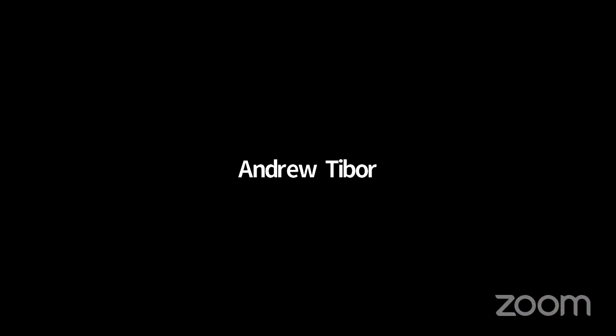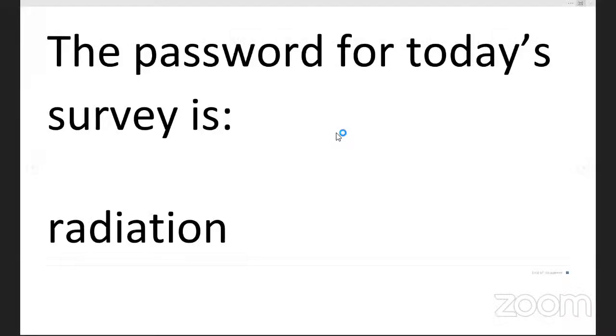You are very welcome. I am going to go ahead and share the password for today's survey on the screen — that is 'radiation'. If you are seeking professional development units or credits, you can use that password on our website. Thank you very much, Professor Salari, for the great presentation. And those of you who joined us today, have a great weekend. Thank you. You too.